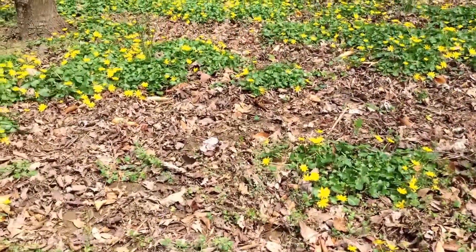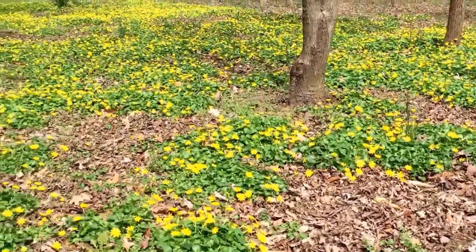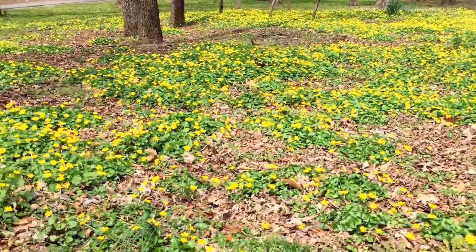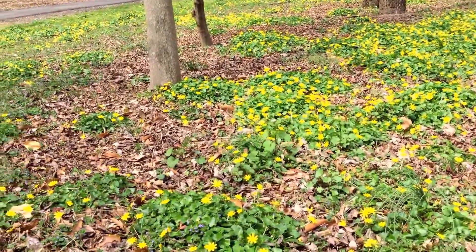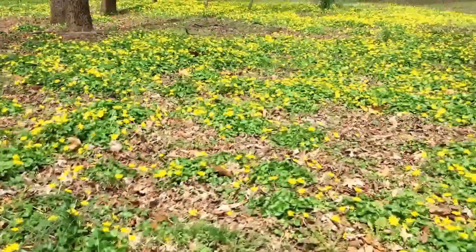Good luck finding marsh marigold anymore. It was never a common plant, but the reality is it can't compete with this kind of invasive. Most of what you see is going to be these infestations of lesser celandine — a very nasty invasive and something that we really need to deal with.